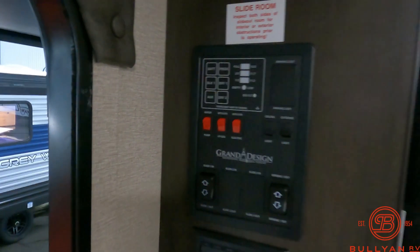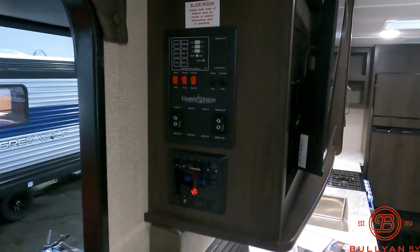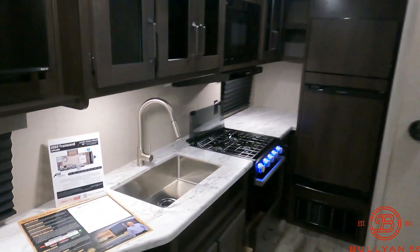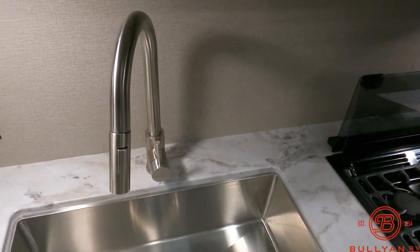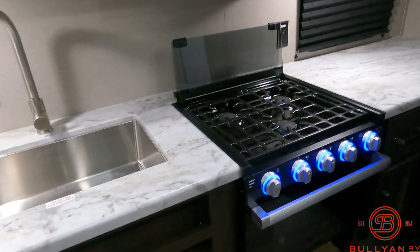Your monitor panel is right here — it tells you the levels of your tanks. You've got gas and electric water heating, so you don't have to use your propane at the campground; you can use 110V if you're plugged in. You've got your slide and awning switches and your stereo that you can hook up to your phone. Nice big stainless steel sink with a sprayer, and really nice deep overhead storage. You've got your oven with a window and door so you can see what you're cooking.